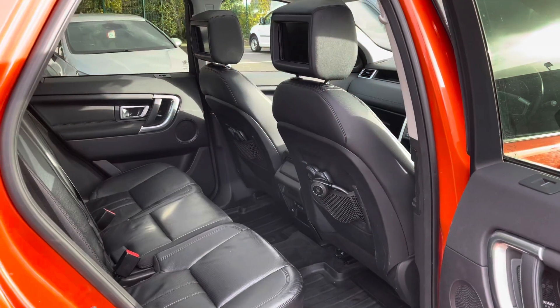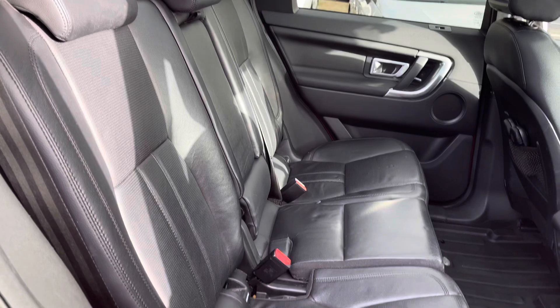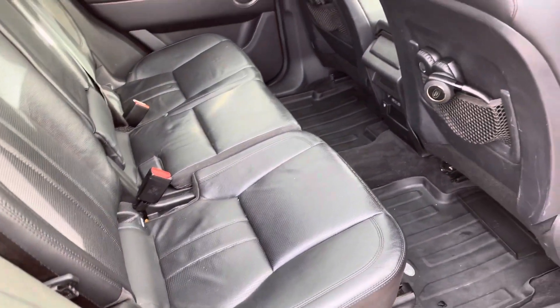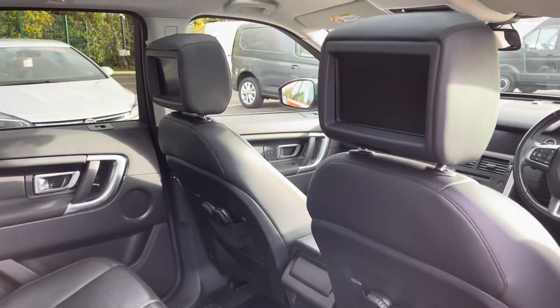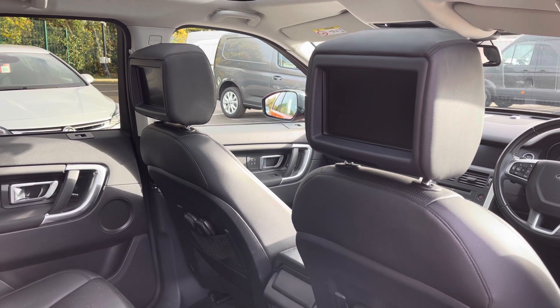Taking a look in the back, there is plenty of space for three adults with very nice leather seats and a good amount of leg room. And just to make you aware, you do also have televisions in the headrests — a great feature to keep the kids entertained on any long journeys.